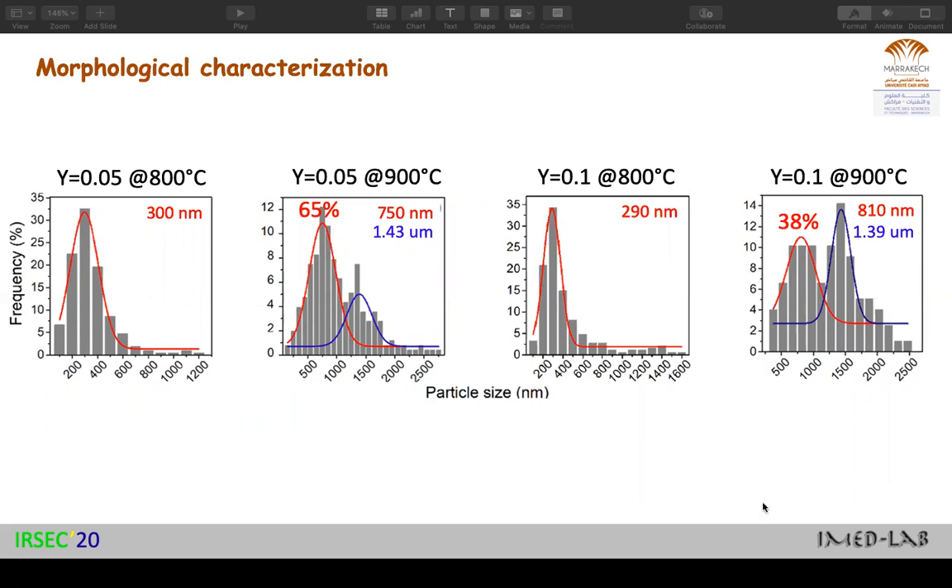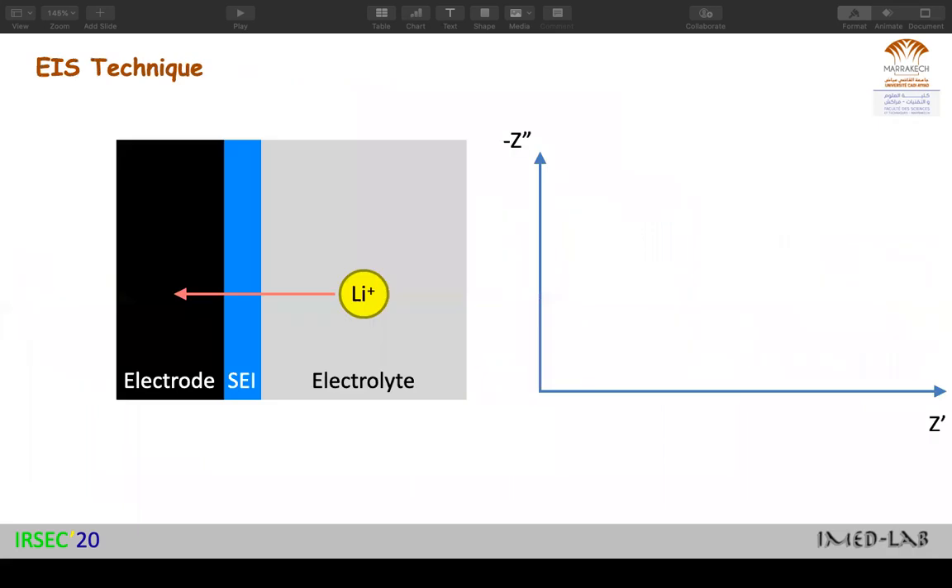The main difference between the samples is morphological. Samples prepared at 800 degrees have small particle sizes, while samples prepared at 900 degrees show two particle size distributions. To prove that electrolyte degradation is the cause of the poor properties of the 800-degree samples, we used the electrochemical impedance spectroscopy technique.